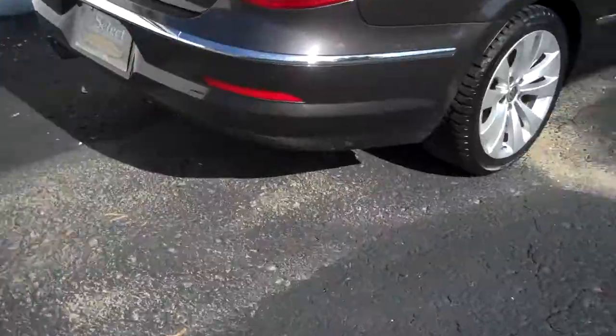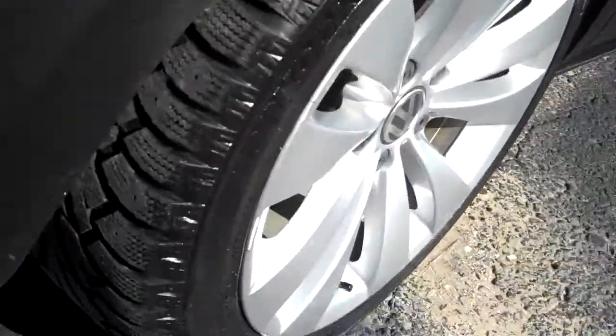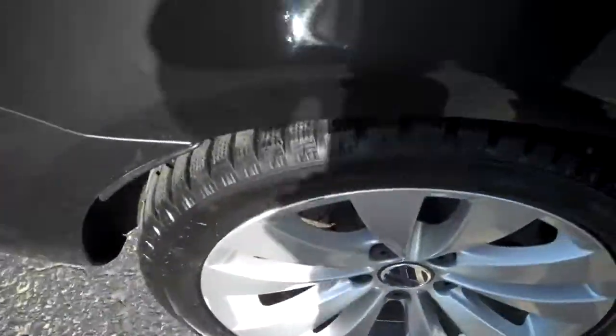Again, just that one fender. Can't say exactly what caused that, but not a big deal to repair. Or if you want to take care of it yourself, we'll knock off the cost of the repair.